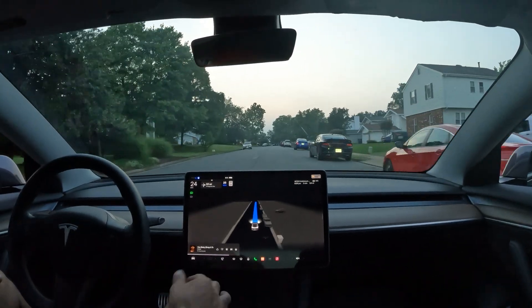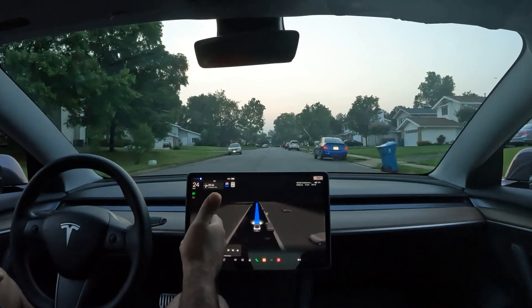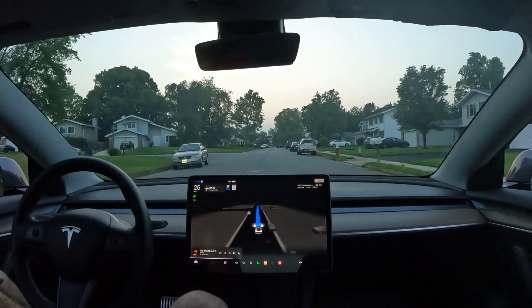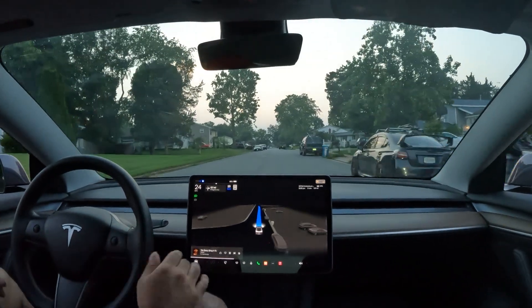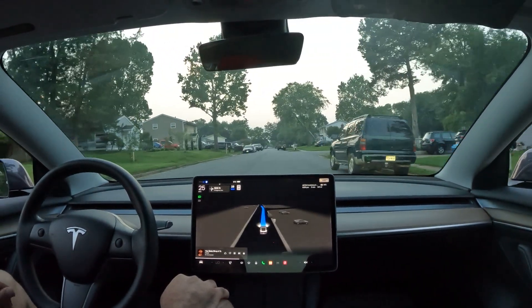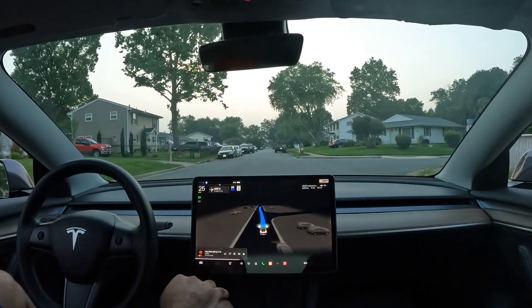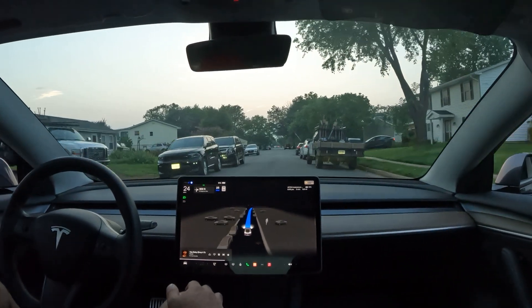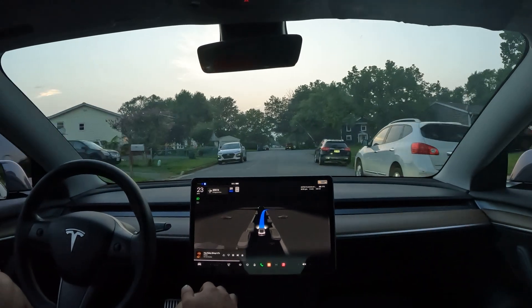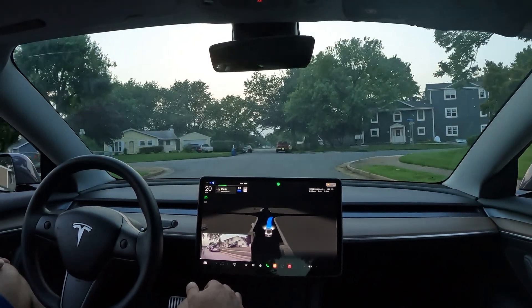It just switched to night mode — pretty cool that I got that on camera. Now we're going to put the car through some everyday real world challenges to see how it prevails. We've got a right turn coming up in really tight spaces — let's see if FSD can recognize and move through assertively.